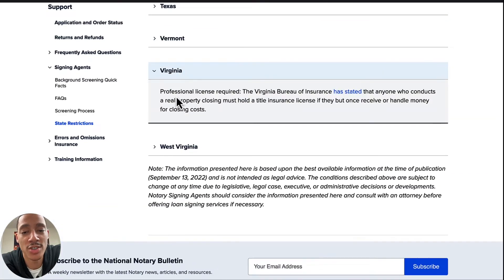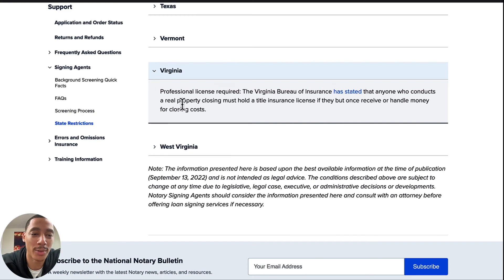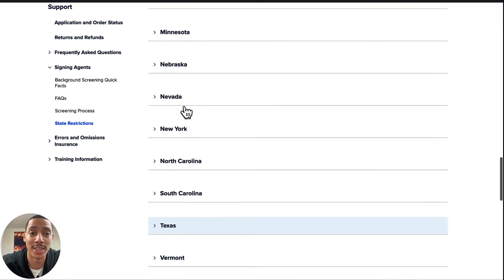In Virginia, they say you need your title insurance license only if you receive or handle money — so if they're giving you a check at the table, then you would deal with that. This feels like more of a subject for a later video, but there's a workaround for it. If you want to know about it, just comment below if you live in Virginia and I'll explain it to you.